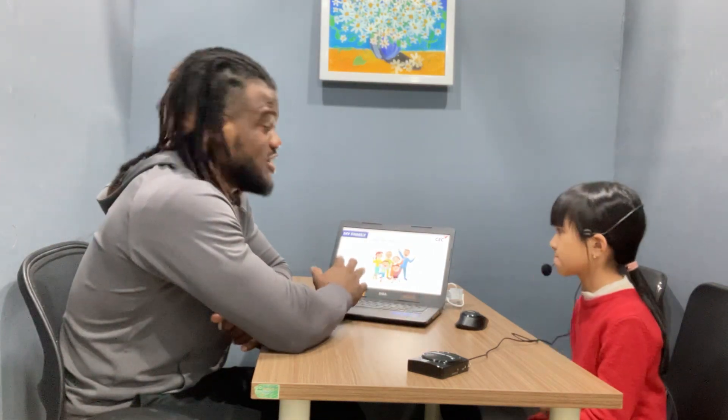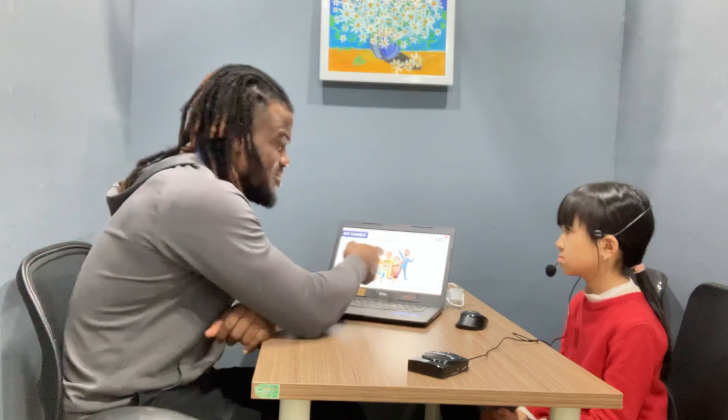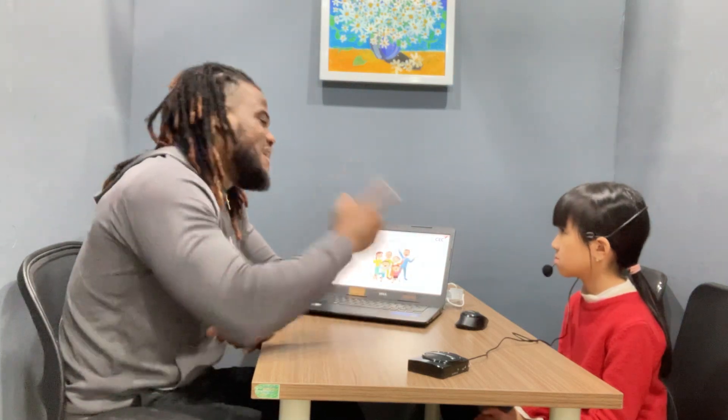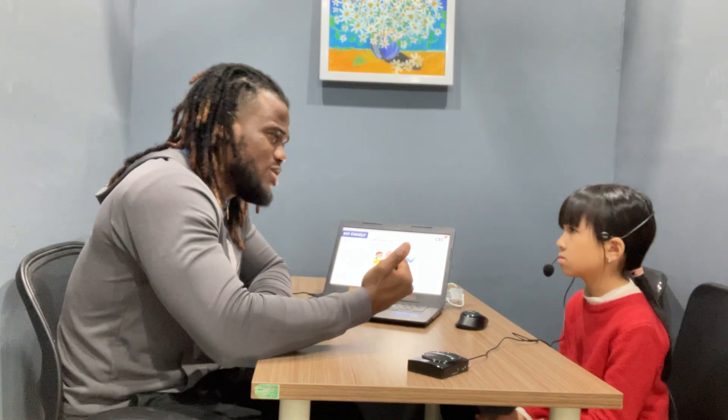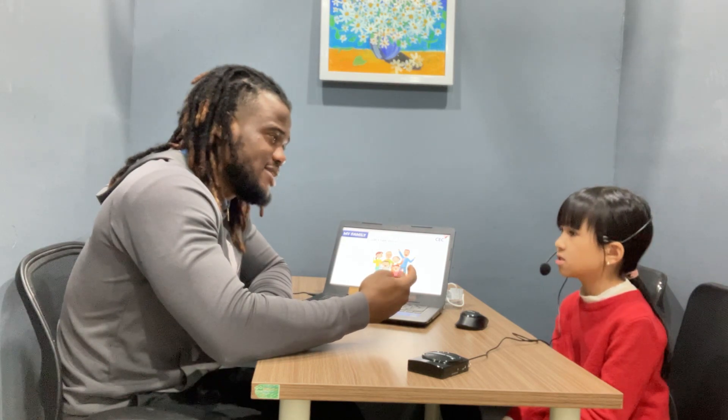Now we have a family over here. There are six people and it's a big family. Look at grandma and grandpa. How many people are in your family? There are five people. Can you tell me again? We have a mom, a dad, a brother, and me. Very good. Is it a big family or a small family? Small family.